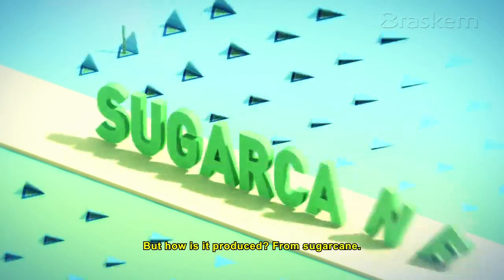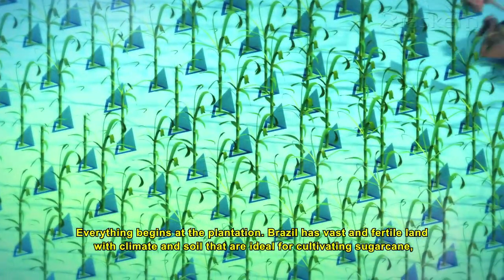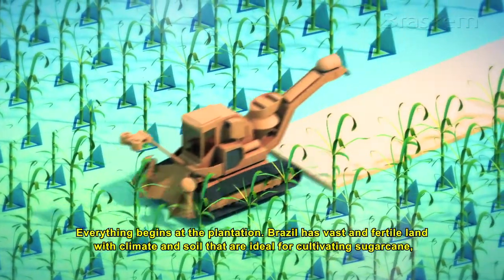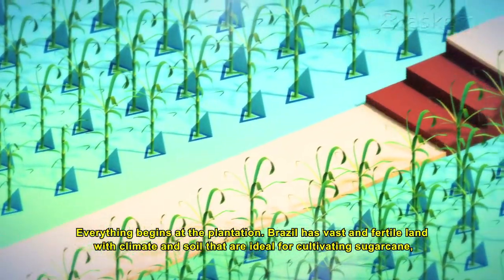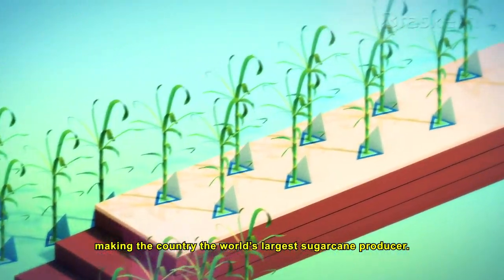But how is it produced? From sugarcane. Everything begins at the plantation. Brazil has vast and fertile land with climate and soil that are ideal for cultivating sugarcane, making the country the world's largest sugarcane producer.